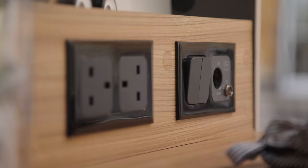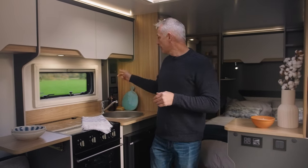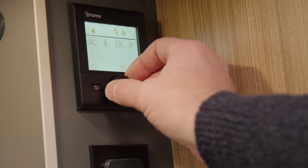So let's talk about practicality and technology. Technology-wise, this is pre-wired for a Wi-Fi unit if you wish to fit one. The same with the motor movers as well — again there's pre-wiring in place for that. There are USB points and two 230-volt three-pin sockets throughout, and it also has a Truma Combi heating system, the controls of which are here, and that controls the heating inside the caravan as well as your hot water for your sinks and your shower.